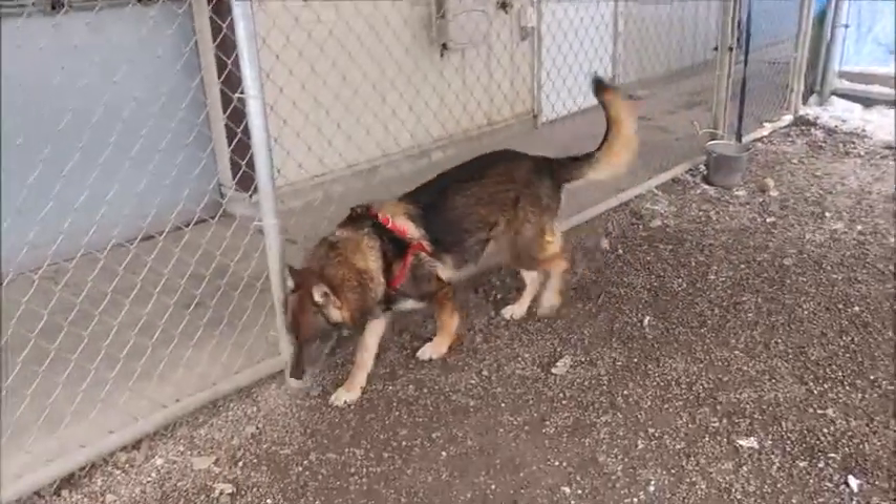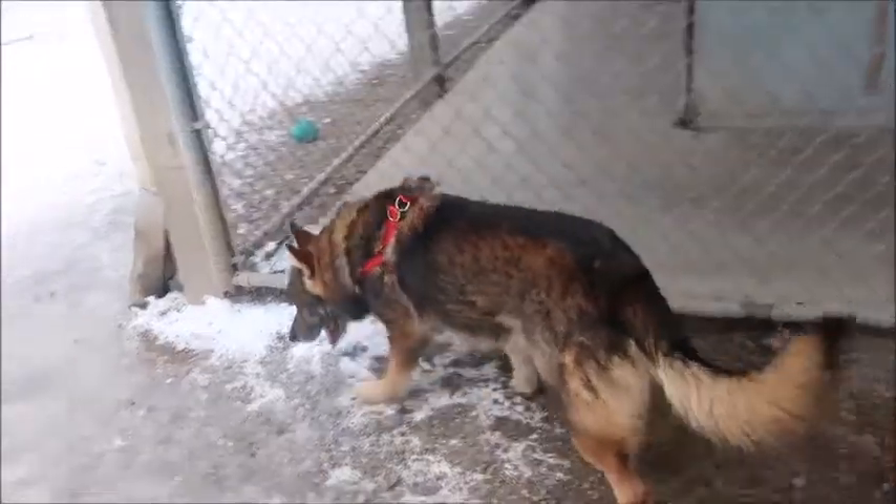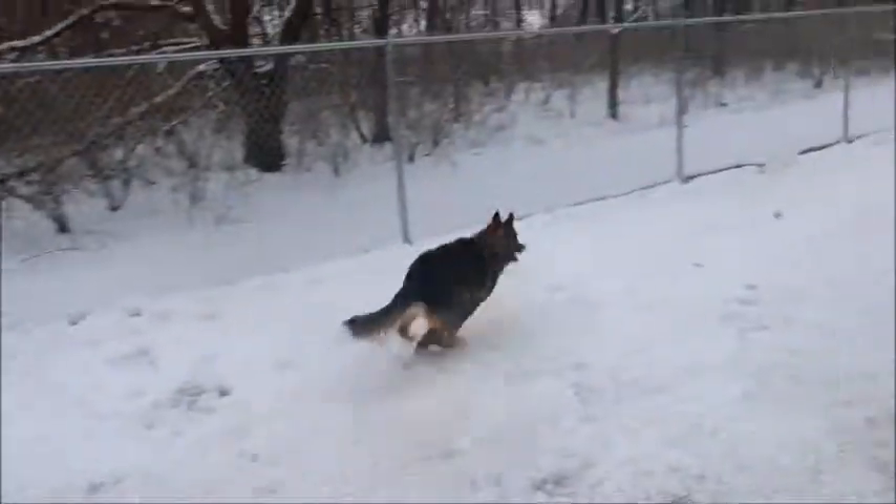We thought we'd get him up on Petfinder so people can get kind of a sneak peek of him, and hopefully if they see him they'll want to wait for him. We'll keep you updated on his status.